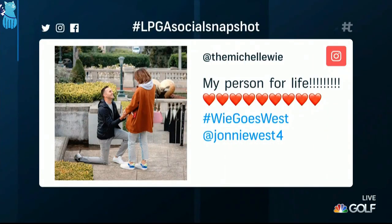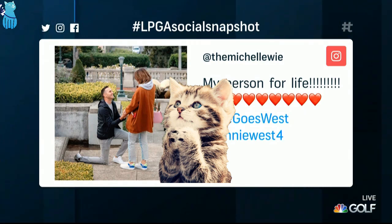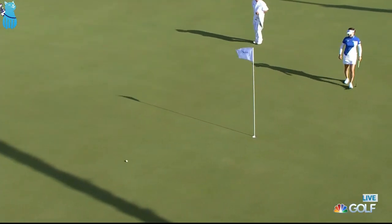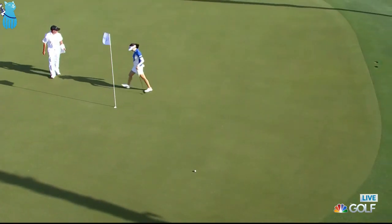And how about this news from Michelle Wee back on the 10th of March — Michelle announcing her engagement to Johnny West. The second at the fifth: a little pitch and run from the fairway cut, just a bit too much. Steady on.